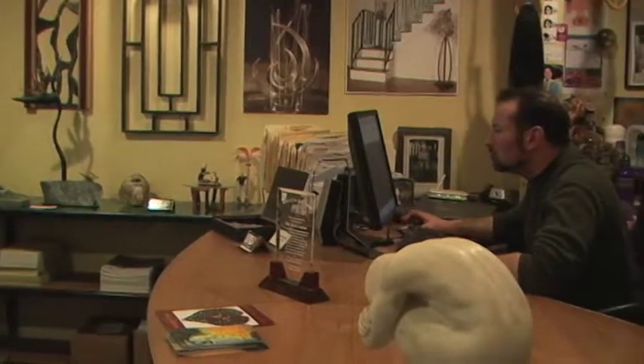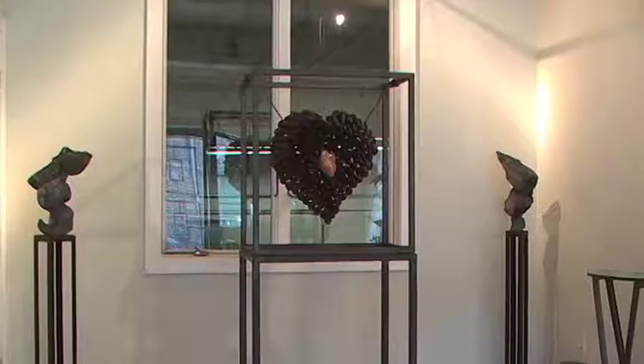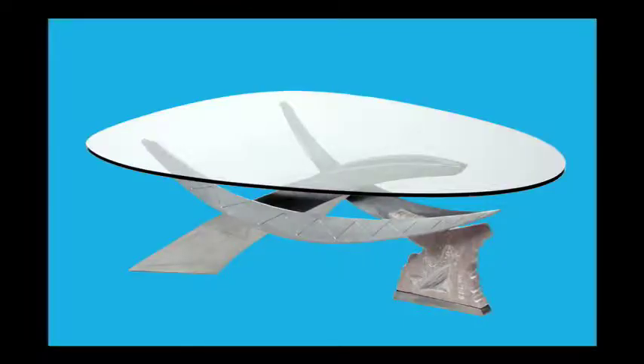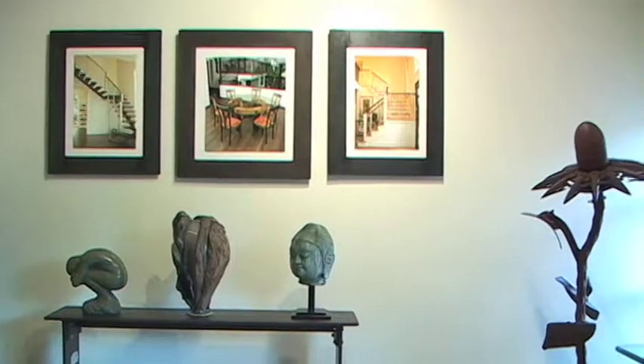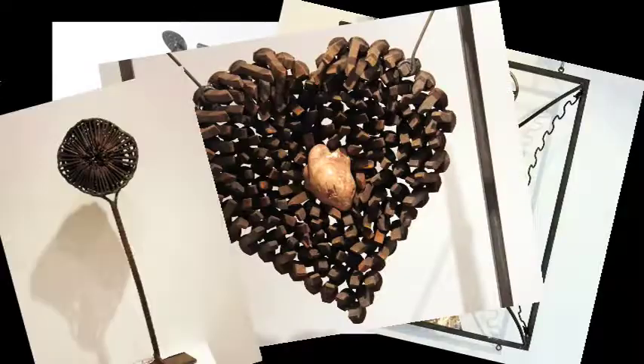As the head creative director of EDL Studio, he may be designing an outdoor bronze fountain, sculpting a steel wall hanging shaped like a heart, or fabricating a marble and glass table. Laxman's high-quality pieces showcase elegant lines, appealing shapes, and dynamic concepts.